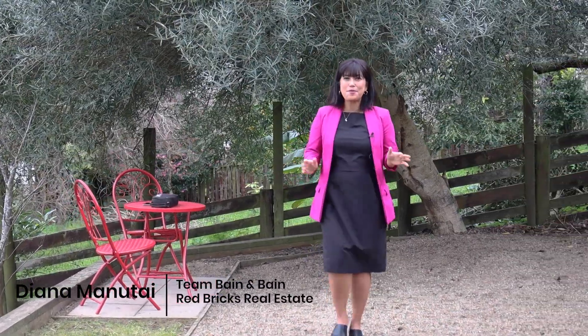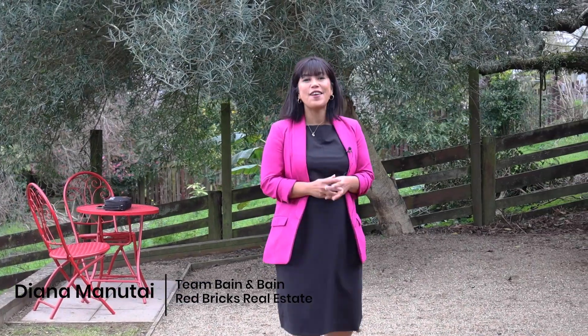Hello, my name is Jaina Manitai from Red Bricks Real Estate here in Waikato. If you're looking for a quality home with views out towards Mount Kakapuku straight from your master bedroom, then this three-bedroom, two-bathroom home could be for you. Welcome to 451 Wallace Terrace in my hometown of Te Aumutu. Come on, let's take a closer look.